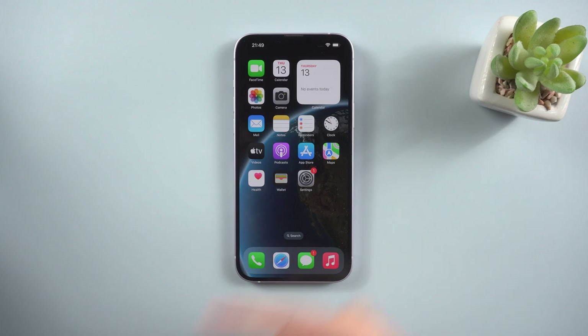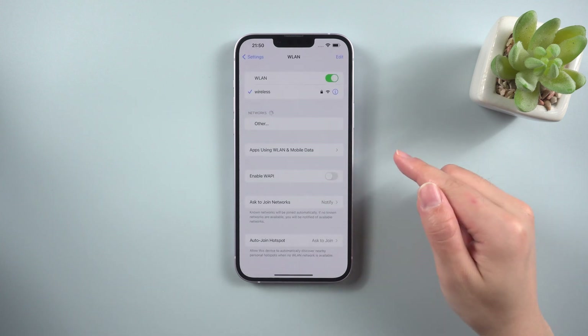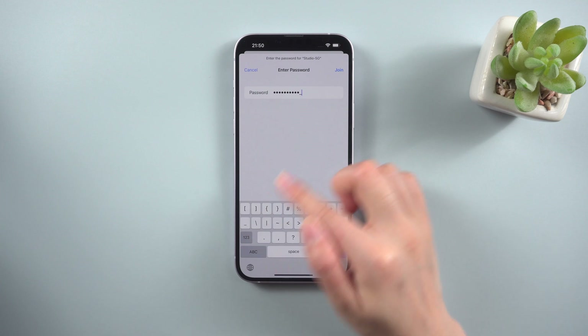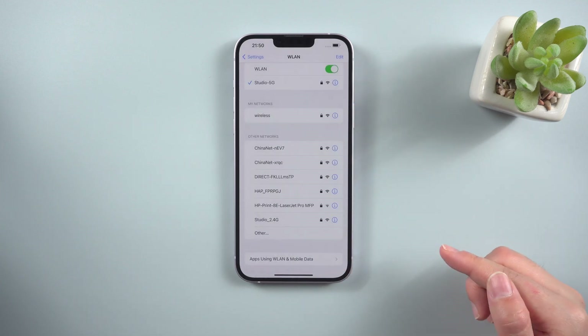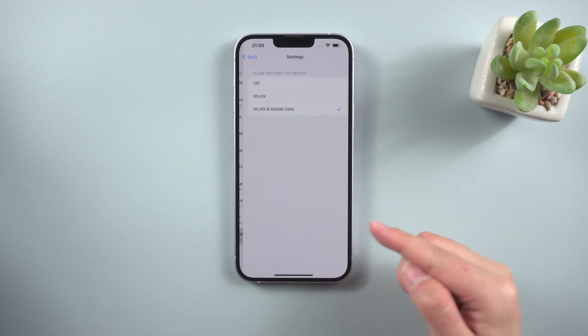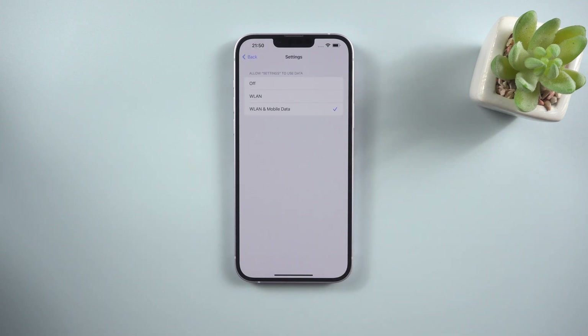Method 1: Reset Network Settings. First, make sure your network is up and running. If you're using Wi-Fi, make sure it is active; if not, use a different Wi-Fi. Choose apps using WLAN and mobile data. Next, check the settings to see if using data is permitted. If your network is operating normally, you should try to reset it.